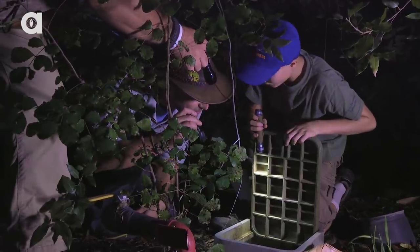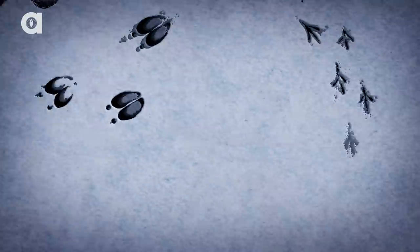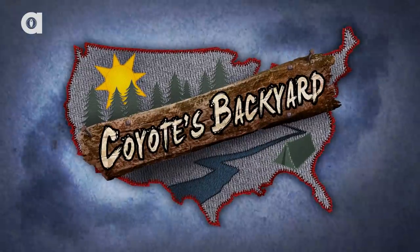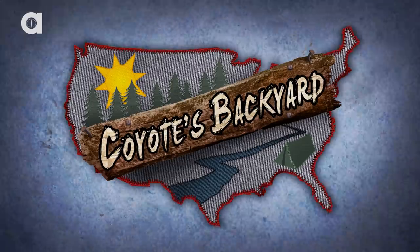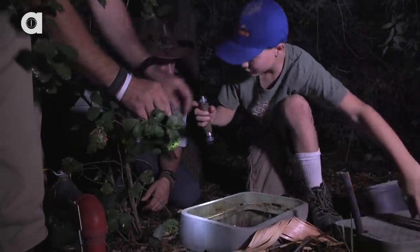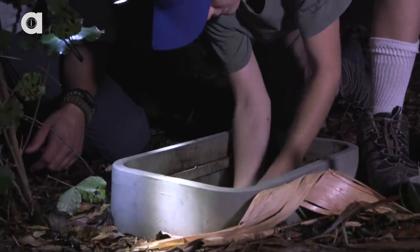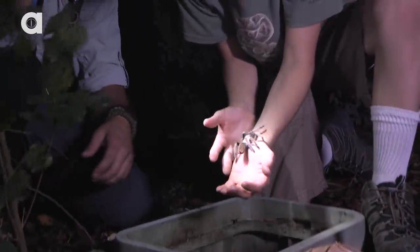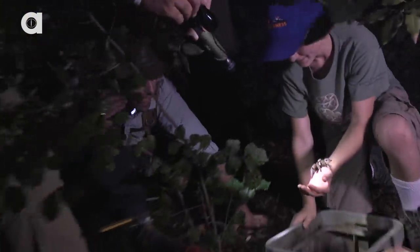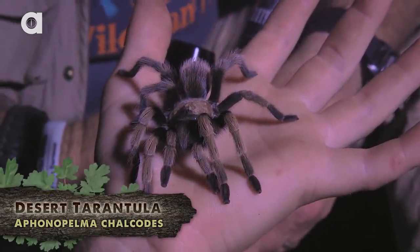Oh, nice. Isn't that wild? So Archie, you gonna get that guy out of there? Wow, you are brave. Look at that — it's a tarantula. Let's bring him up here on the path so we can get a better look at him. Now Phil, what species is this? This is a desert tarantula.